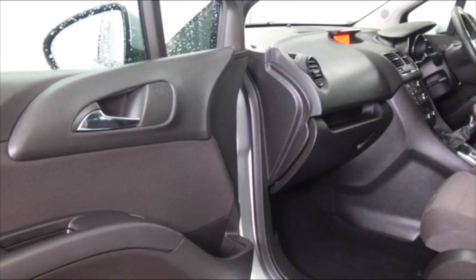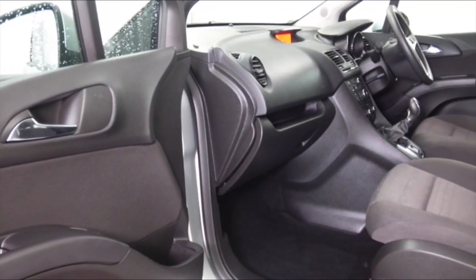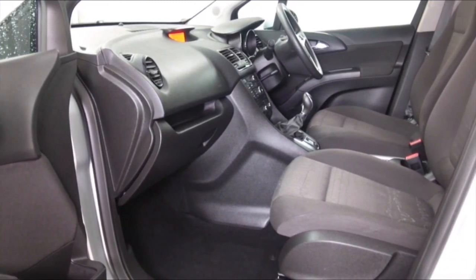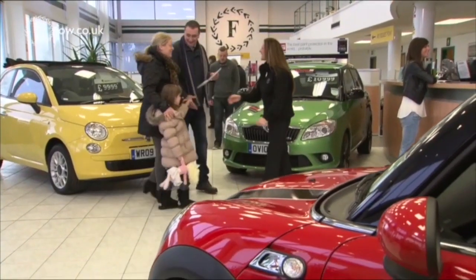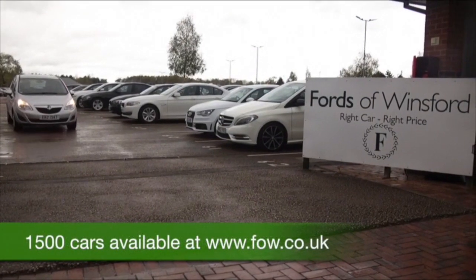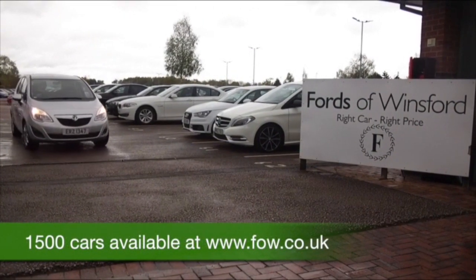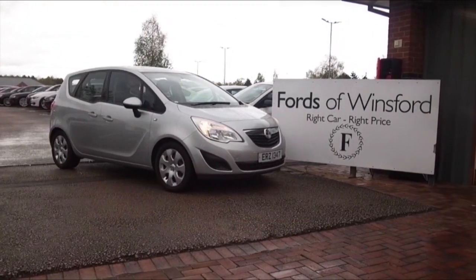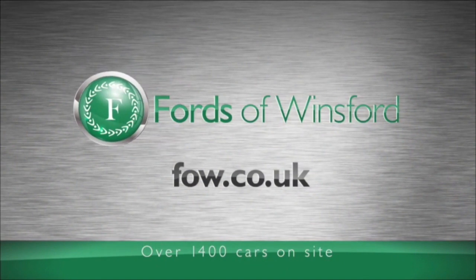Don't forget at FOW, the price you see is the price you pay — there are no hidden extras. You're more than welcome to give Jackie and the team a call in our call centre, and you can reserve the car for up to 48 hours with no deposit and no obligation. Bring your licence with you, have a test drive, and discover this affordable car for yourself. At Fords of Winsford.